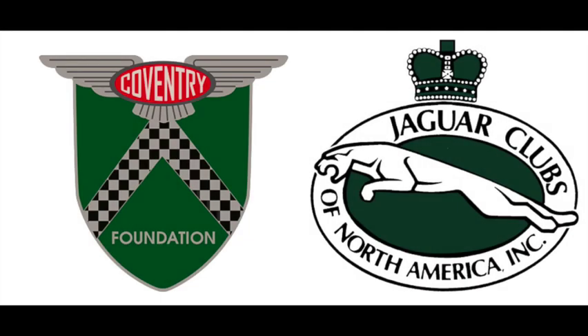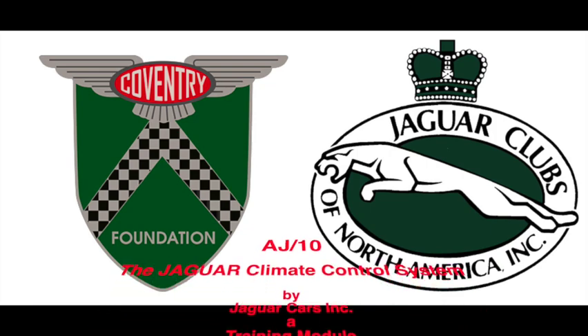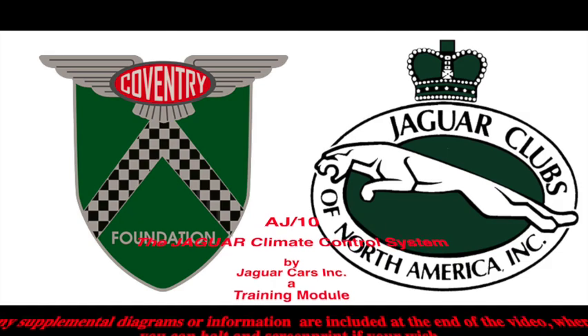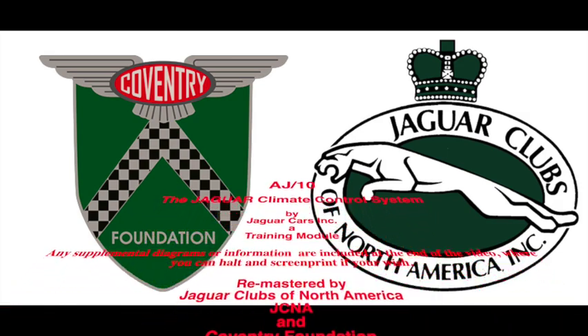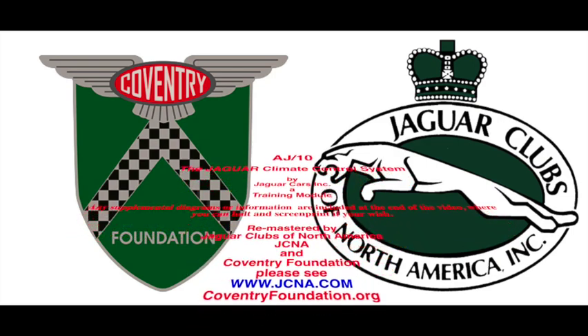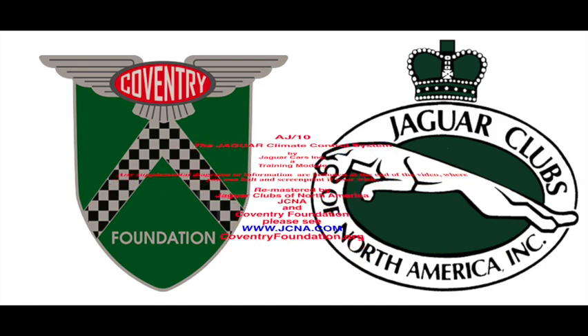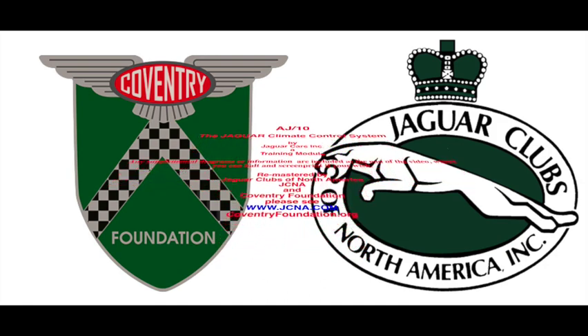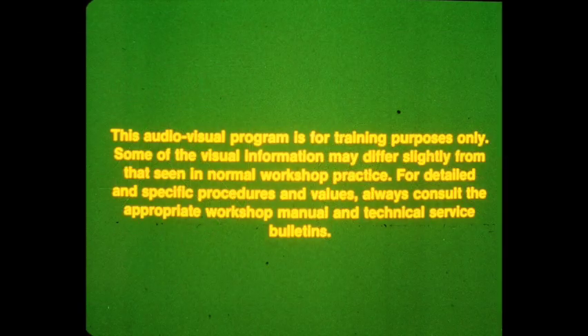Welcome to these revived training modules. If the module has supplemental diagrams or information, these materials are included at the end of the video, where you can halt and screen print if you wish. Please note that these training materials were recovered from audio tapes and slides stored for more than 30 years. The quality has suffered on some modules, and we apologize. Jaguar Clubs of North America and Coventry Foundation thank you for your support.